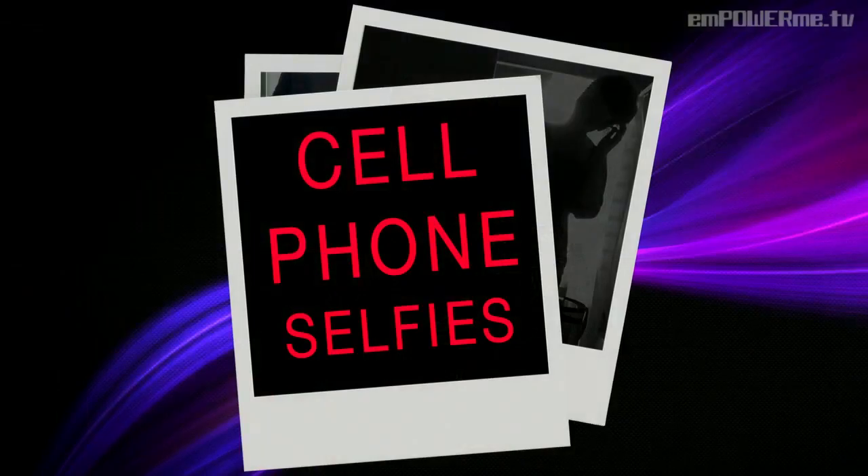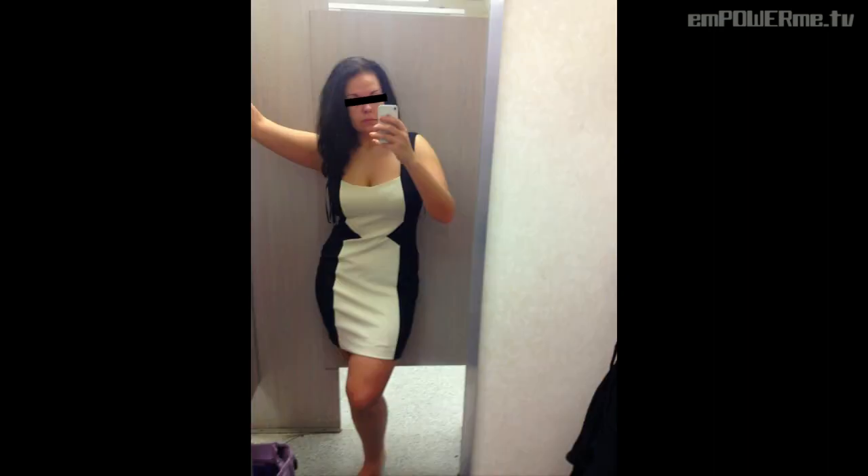No cell phone selfies. Do not take your cell phone into the bathroom and take a picture, or an angle from above like this one. This girl's probably super cute, but I would never be able to tell because I can't see her. And nothing in a dressing room like this — you want to keep it clean, classy, and professional. Make sure it's clean, clear, it's in focus, and don't take it yourself.